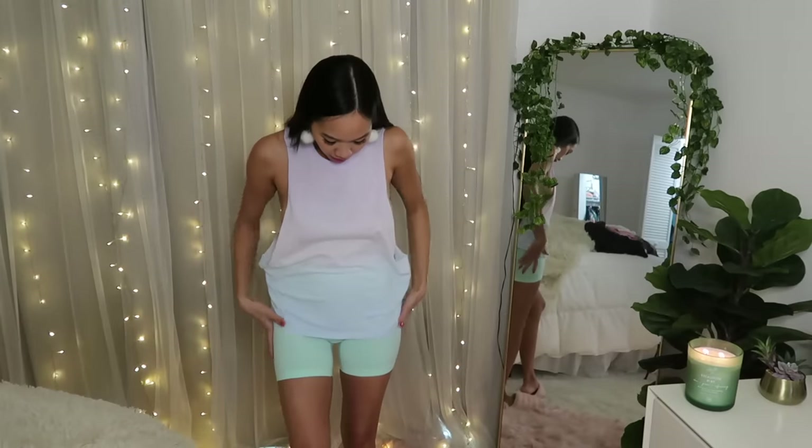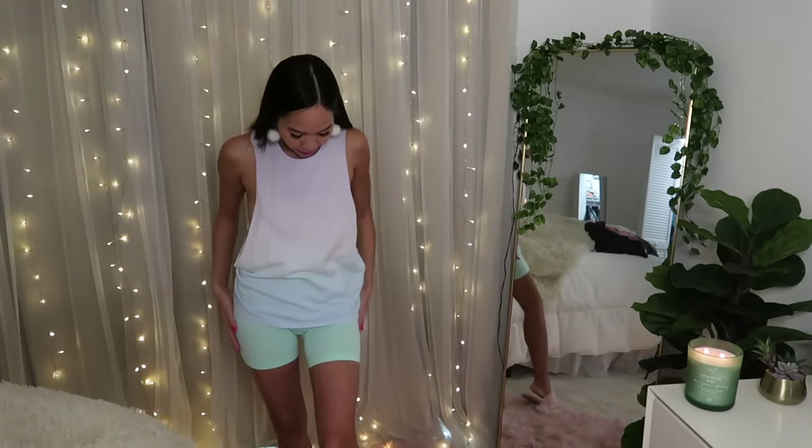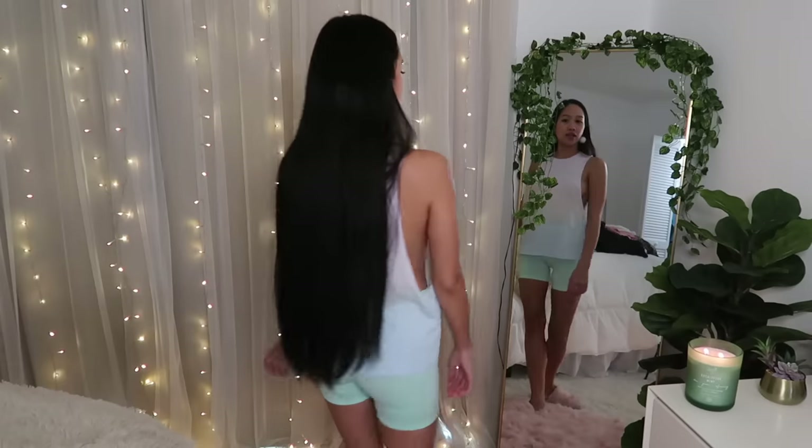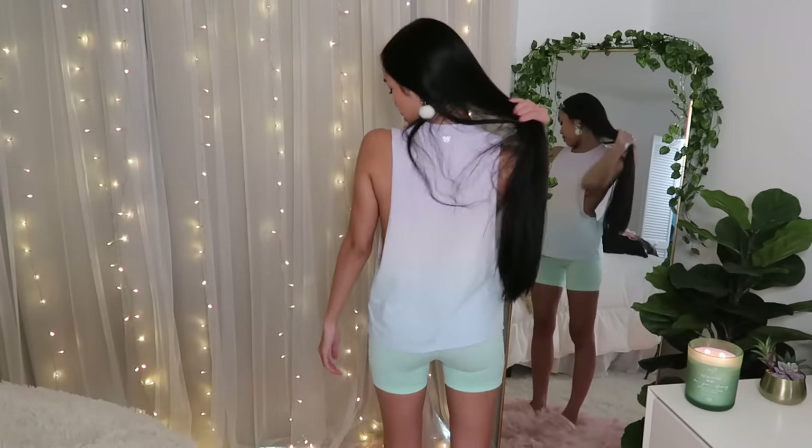I paired it with some very light green biker shorts and I'm just staying home all day, not really doing anything — making some content for Angie Next Door, my brand new second YouTube channel. Go check that out! I'll link it in the description of this video, or you can just search 'Angie Next Door' on YouTube and it should be the first channel to pop up. I wanted to share this comfy outfit I'm wearing today.